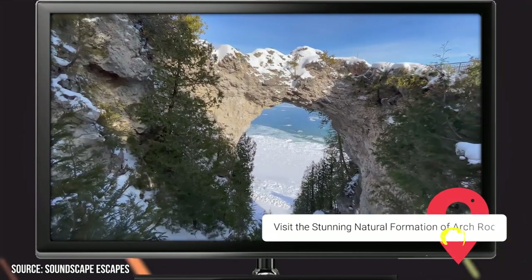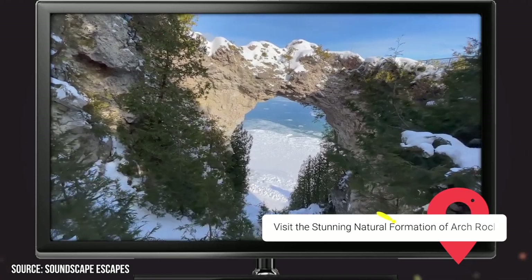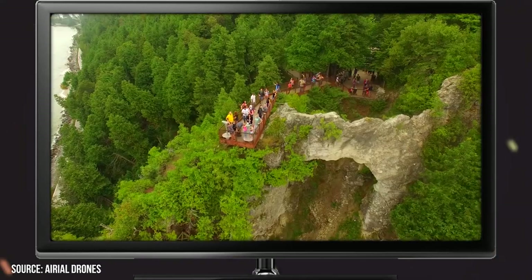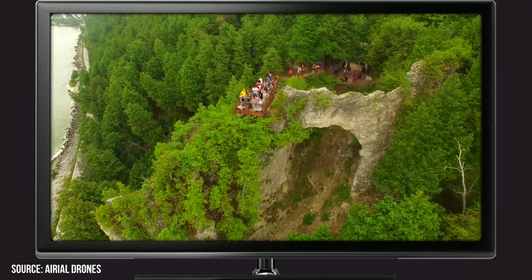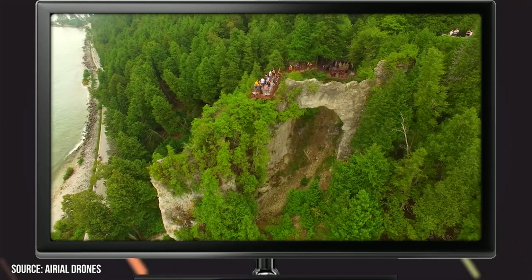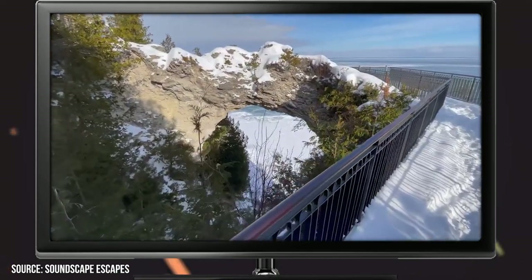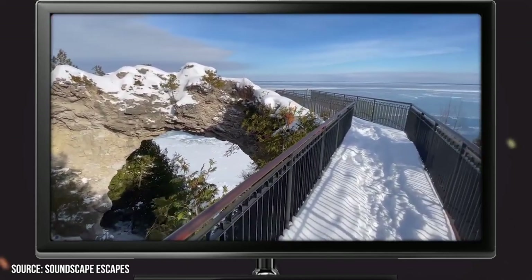Those who want to see all that Mackinac Island has to offer in terms of natural beauty won't want to miss out on visiting Arch Rock. It's a natural rock formation that spans 50 feet at its widest point and is comprised of limestone. The namesake arch was formed over thousands of years as a result of both wind and water erosion. Back in the day, Native Americans claimed that Arch Rock had supernatural powers, and legends still persist that the formation retains some magical properties.